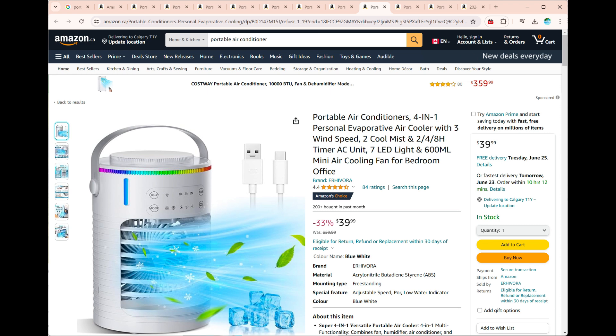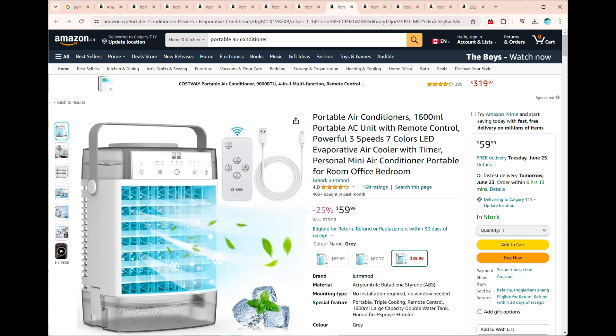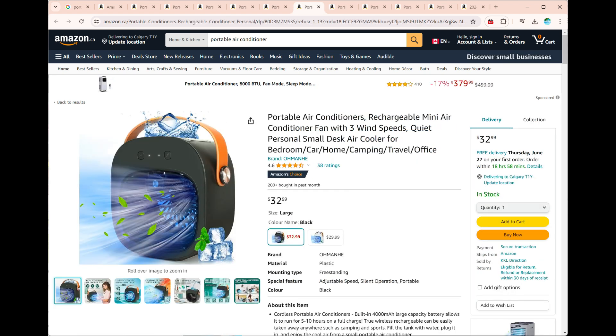Personal Evaporative Air Coolers operate on a simple principle: evaporation. They feature a water reservoir — a water tank or reservoir that you fill with water or ice cubes.